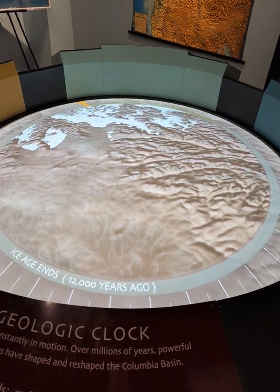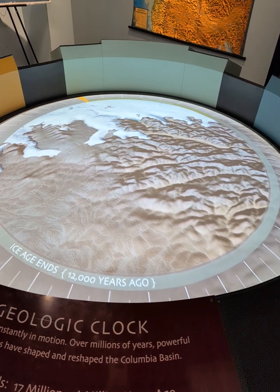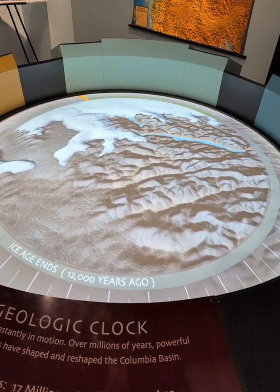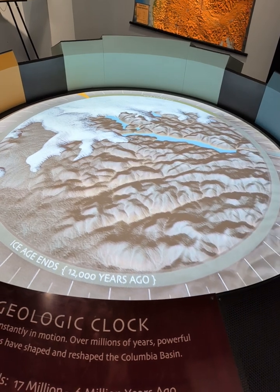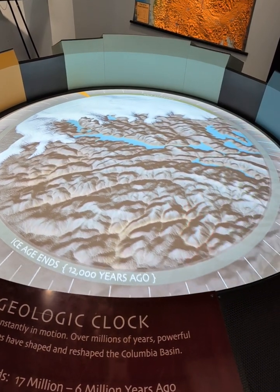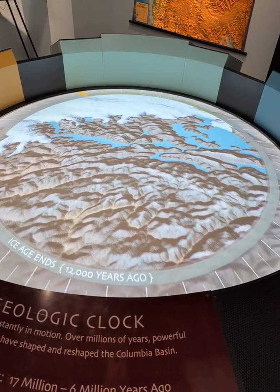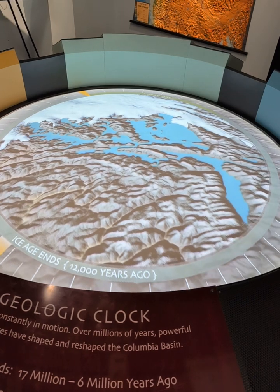During the melting part of the cycle, huge ice age lakes developed behind ice dams that blocked the Clark Fork River. One of these ice dams created glacial Lake Missoula along the Idaho-Montana border. It was up to 2,000 feet deep and held as much water as Lake Erie and Lake Ontario combined.